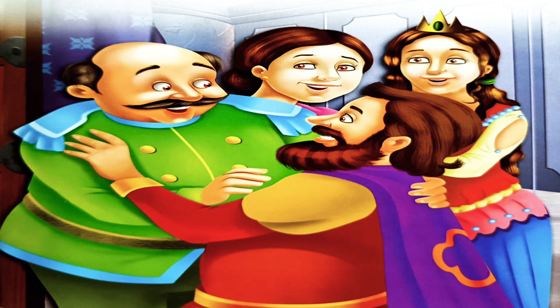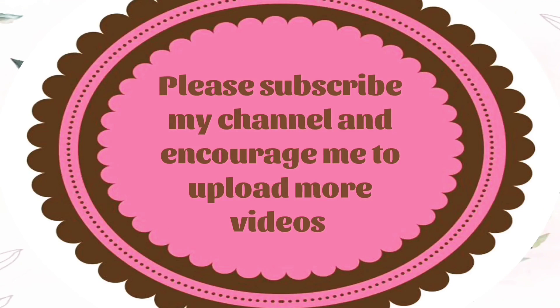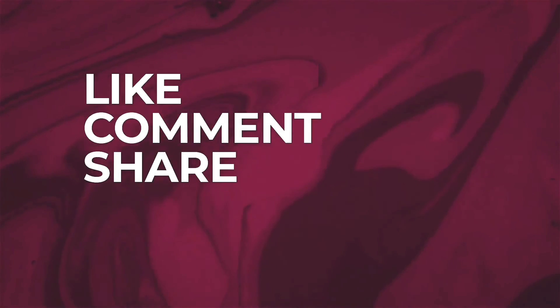They fixed the date of marriage of the prince and the princess. A few days later, they got married and lived happily thereafter. Please subscribe to my channel and encourage me to upload more videos. Like, comment, share, and subscribe!